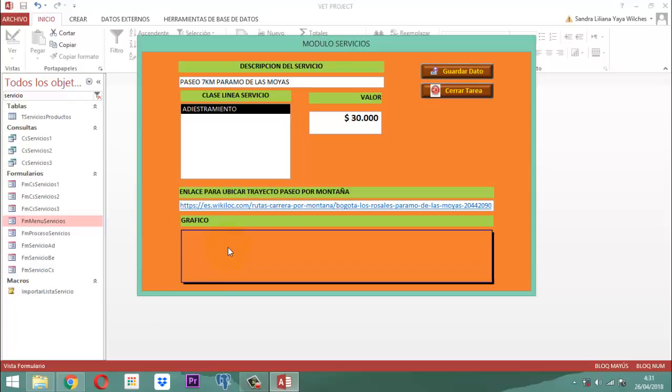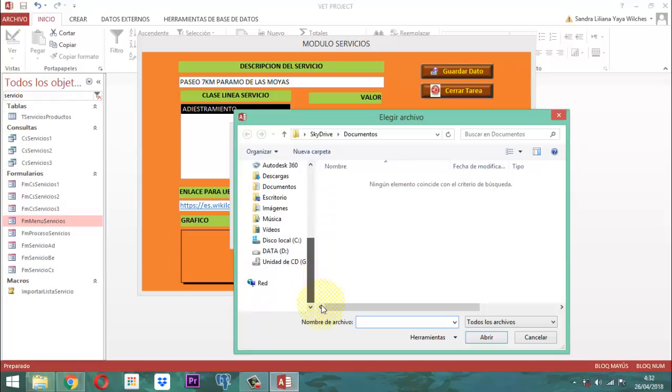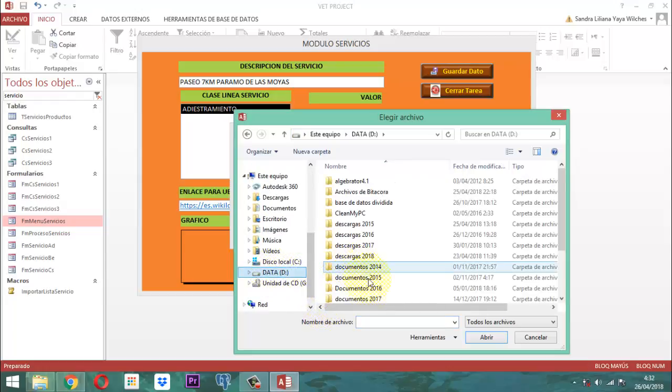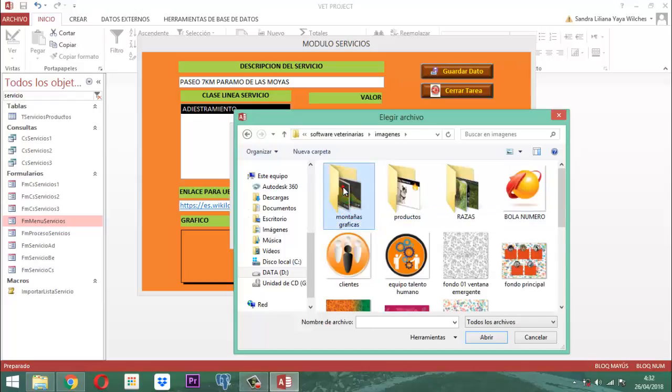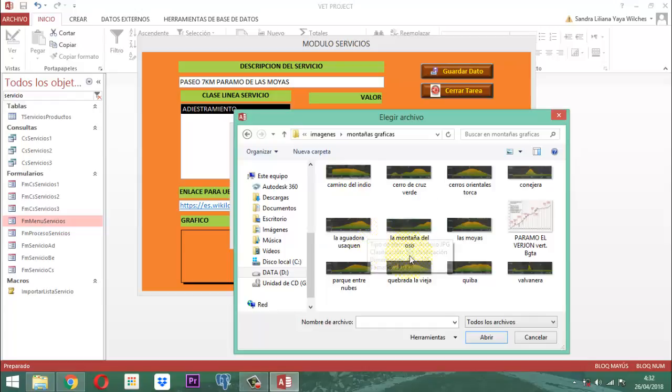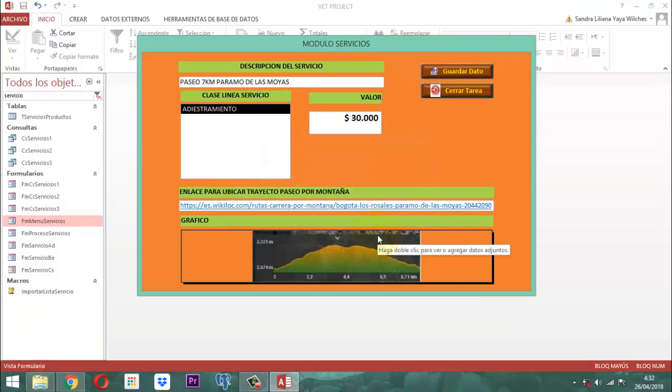Y entonces acá en el gráfico, mucha atención lo que vamos a hacer. Aquí le damos un clic y vamos a decirle agregar. Como yo ya tenía el gráfico guardado, simplemente acá voy a buscarlo. Es páramo de las mollas. Aquí está. Entonces aquí lo abro y le digo Aceptar. Entonces ahí está el gráfico. Esa es la intención. Una vez que ya queda eso montado, ya puedo guardar y puedo cerrar.